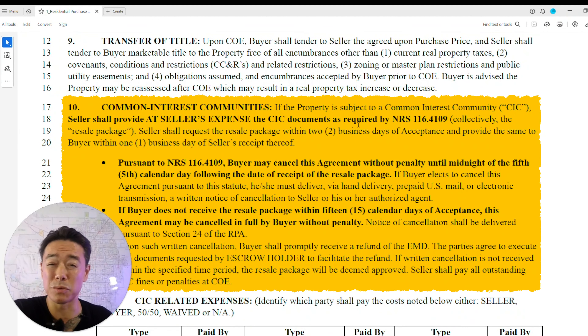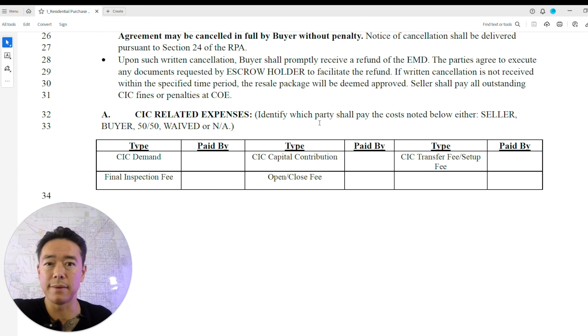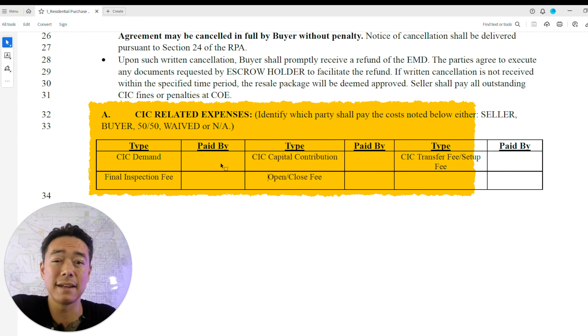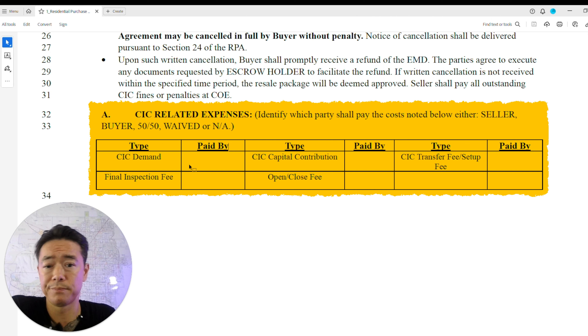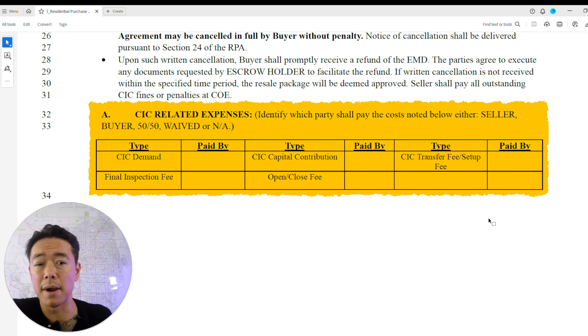Common interest communities is very important in Las Vegas and Henderson. The seller's real property disclosure will state HOA fees and all related costs — you should know all of this before filling out the offer. The CIC demand is essentially a ledger showing where HOA money is allocated and what the budget covers. The resale package includes the CC&Rs — your rules, regulations, and restrictions. This is usually paid by the seller, but in a hot market like 2021-2022, buyers sometimes paid it to strengthen their offer.